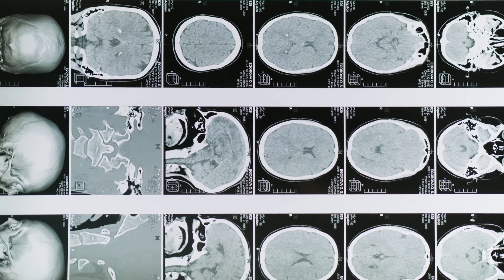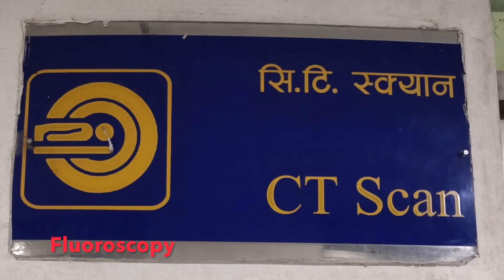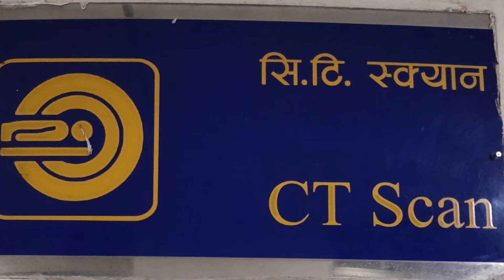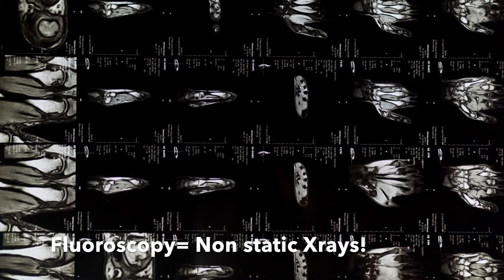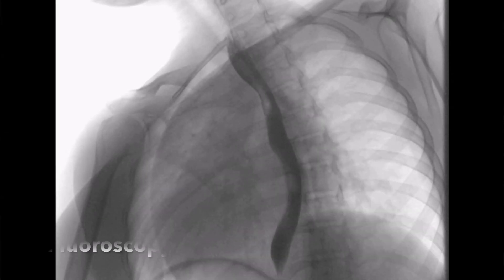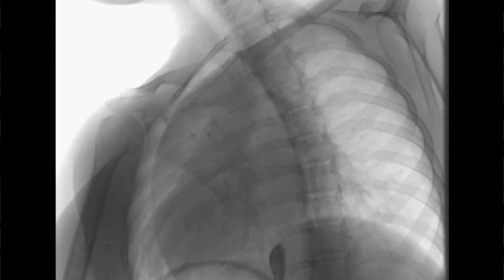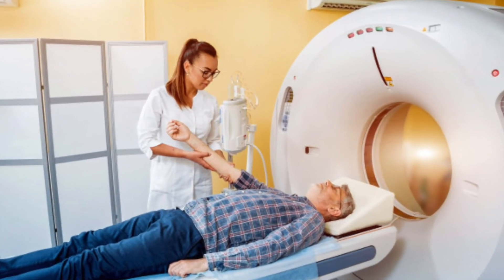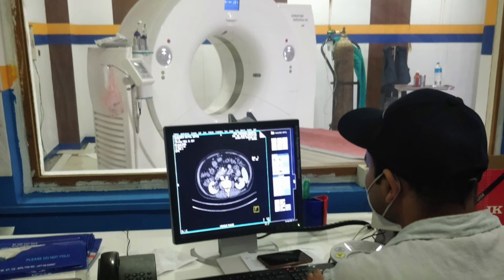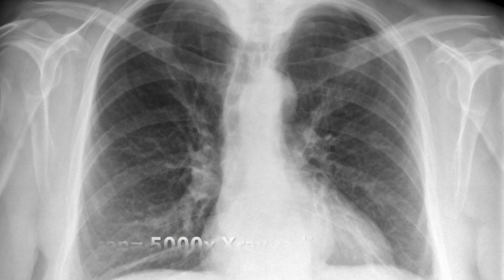What are the investigations in the radiology department that contain the most amount of radiation? The most radiation-containing investigations are CT scan and fluoroscopy. CT scan consists of multiple x-rays sent to the body simultaneously to construct a three-dimensional structure for diagnosing diseases. Fluoroscopy is a technique using non-static x-rays to image moving organs, such as the mobility of the intestines and the urinary bladder. A CT scan of the abdomen gives approximately 5,000 times more radiation compared to a standard chest x-ray.